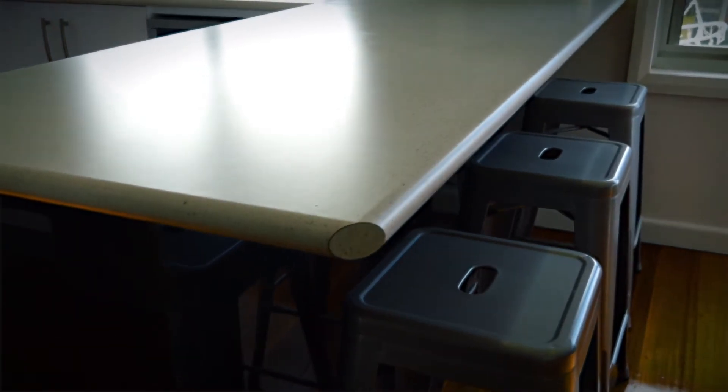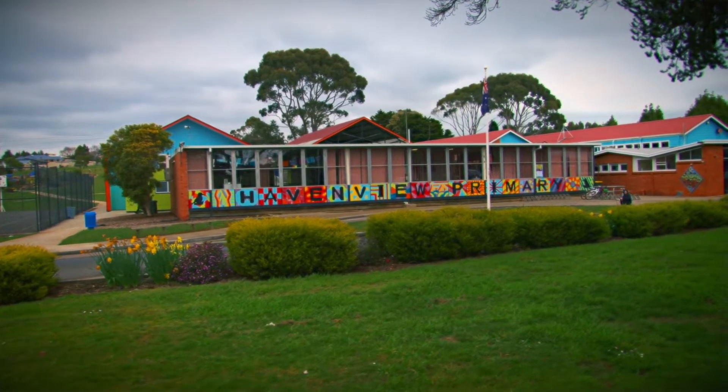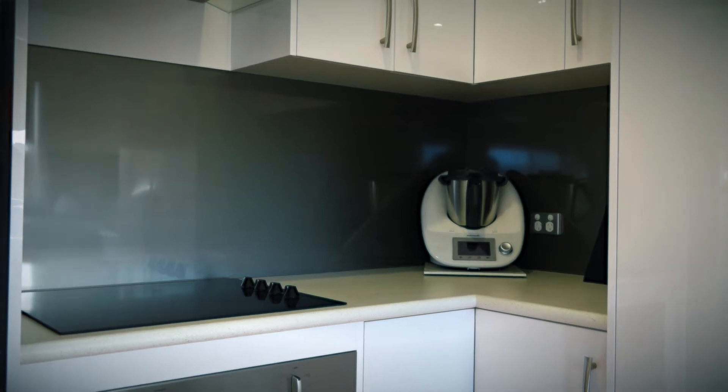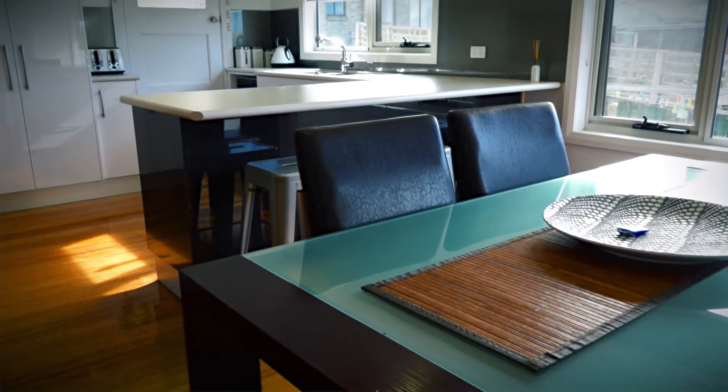This is a fantastic home with views out over the countryside, and we have the local primary school within walking distance. The amazing new kitchen and open plan dining area is the feature of this home, offering a sleek look with top appliances and beautiful polished floorboards.